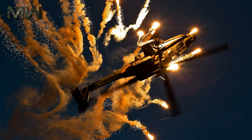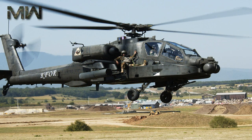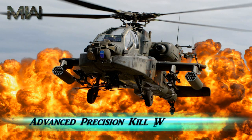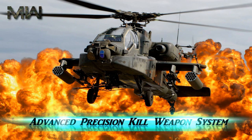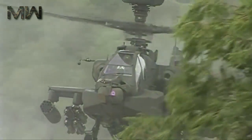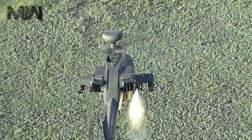The use of thermobaric enhanced blast weapons, such as the AGM-114N, has been a point of controversy. In October 2015, the United States Army ordered its first batch of Advanced Precision Kill Weapon Systems guided 70-millimeter rockets for the Apache.